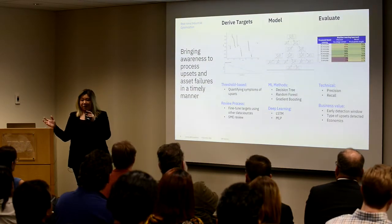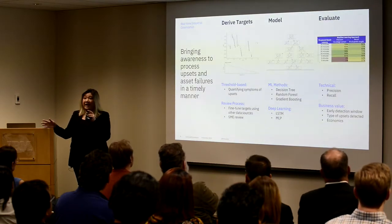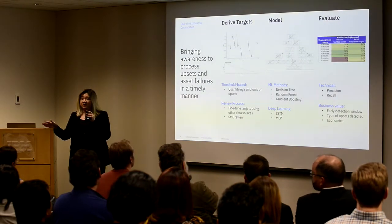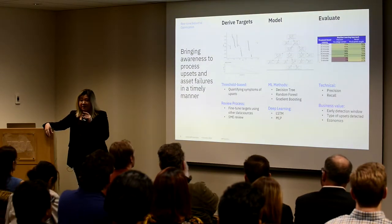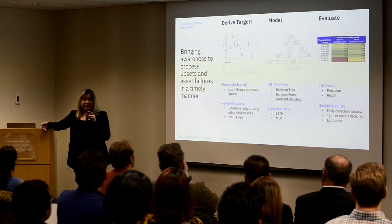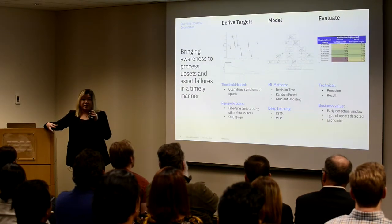Of course, you have to evaluate what these models are producing and which one is the best fit for the client. On the technical side, you have precision and recall — do I have a lot of false positives, or am I even catching the upsets I want to catch? In terms of business value: how much lead time in advance can I actually give you? For example, if something is tripping and you give it a five-minute heads-up, it's probably not enough for the operator to do anything about it. So evaluating the value these models can bring is one of the critical steps.